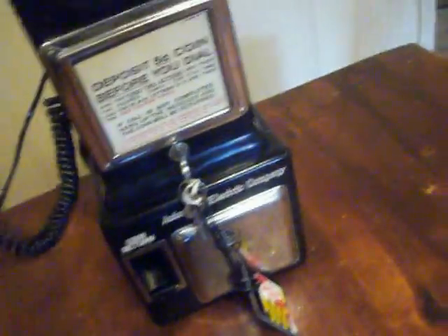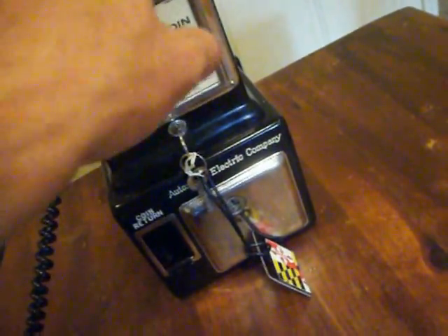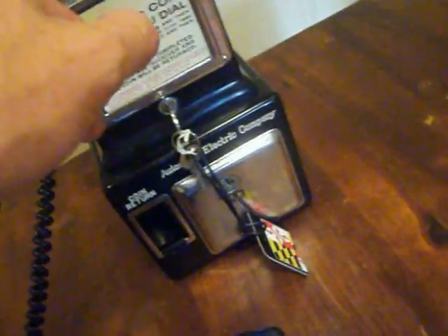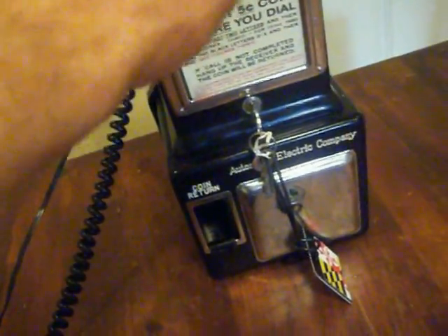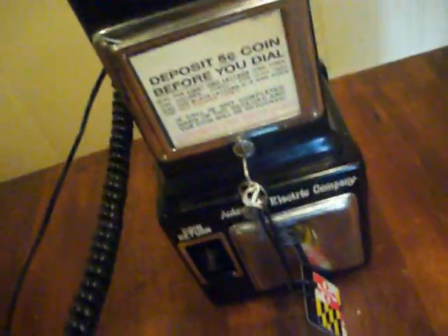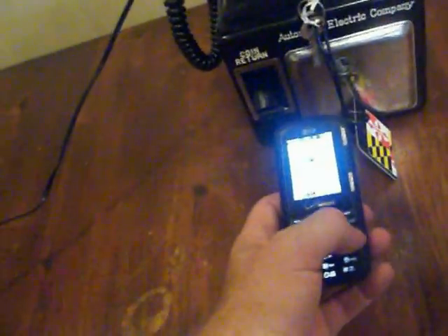Go ahead and make an outbound call to my cell phone now. Okay, so that does also make outbound calls.